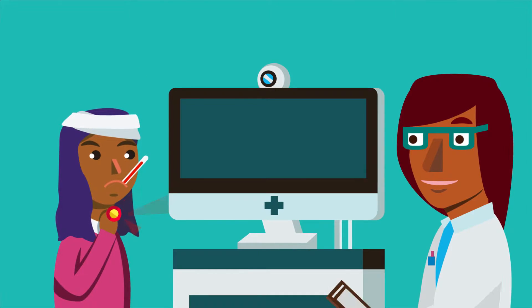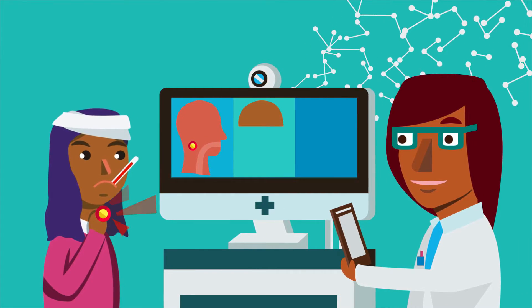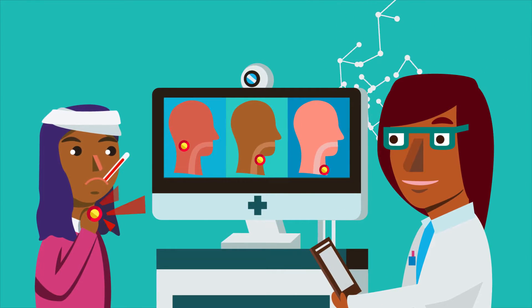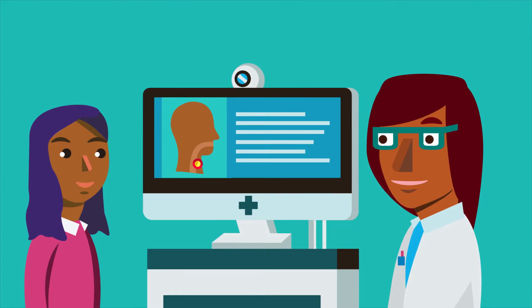How could this help doctors? Well, if a neural network is trained to recognize specific diseases, doctors could use it to double-check their work or even as a second opinion. This can help doctors work faster and be more accurate.